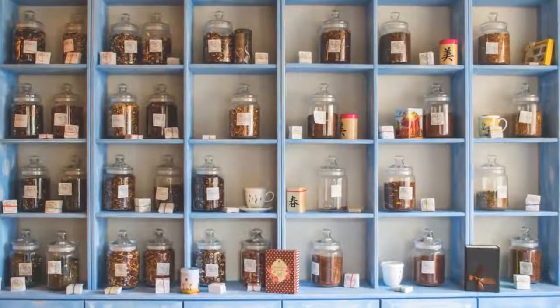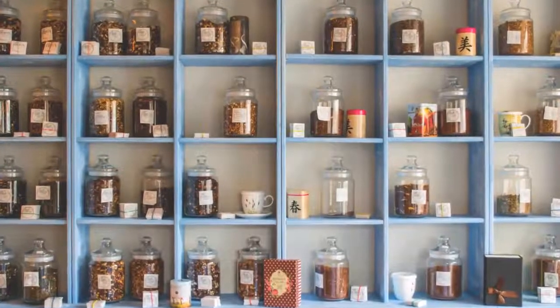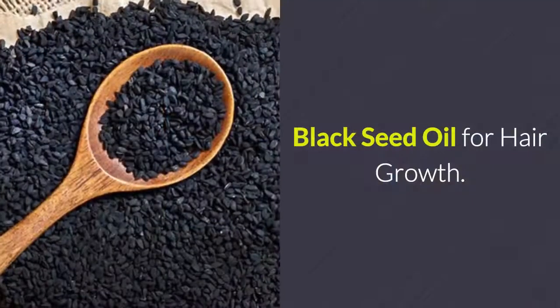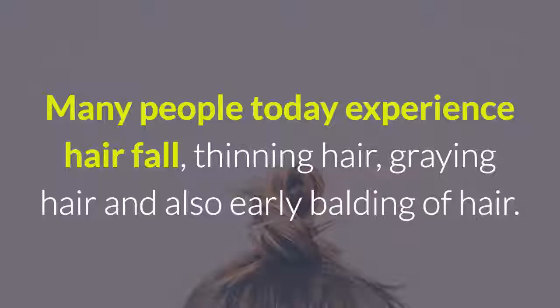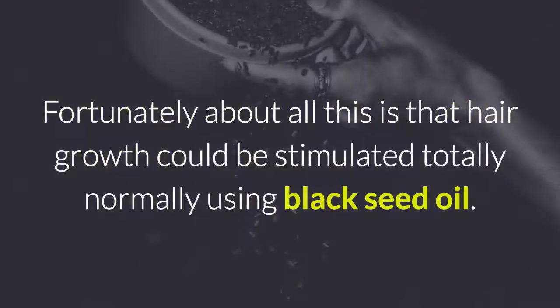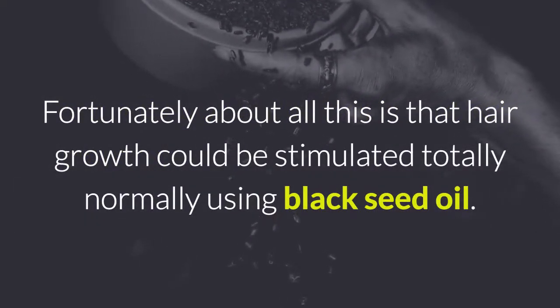Natural Remedies Channel gives you a quick summary of the biggest and most important healthy news on the internet. In this video, we'll be revealing black seed oil for hair growth. Many people today experience hair fall, thinning hair, graying hair, and early balding. Fortunately, hair growth could be stimulated totally naturally.